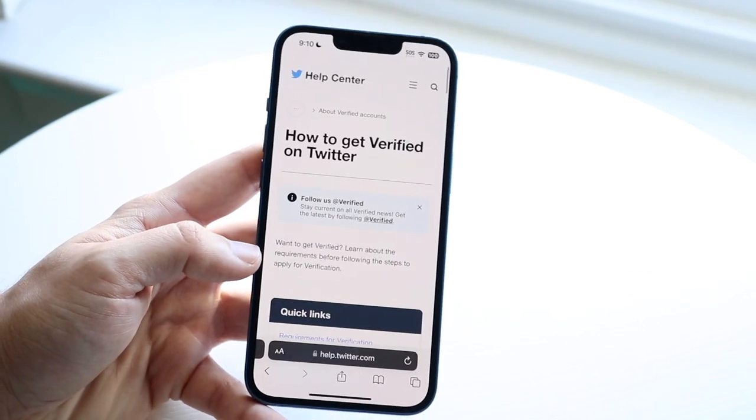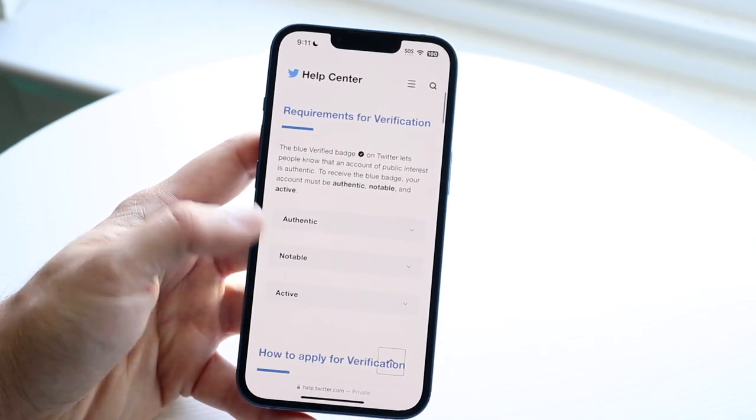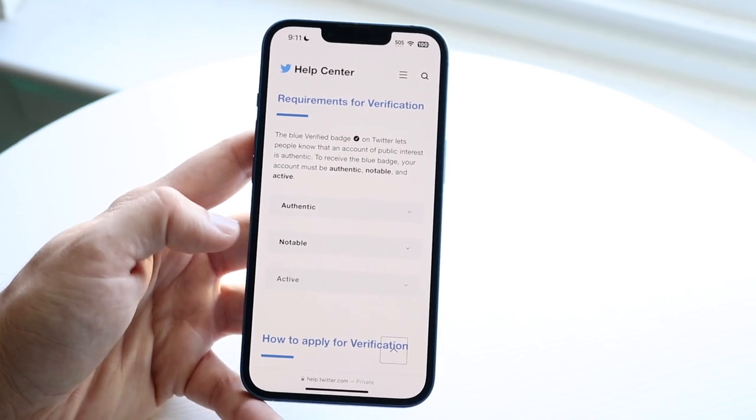Regardless, currently the main way to get verified is by following these specific instructions. You have to be pretty much authentic, you have to be notable, and you have to be active. That is basically how you can go to get the badge.